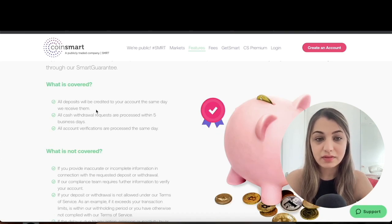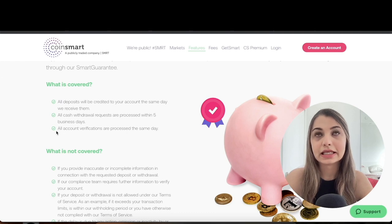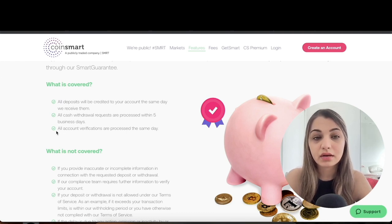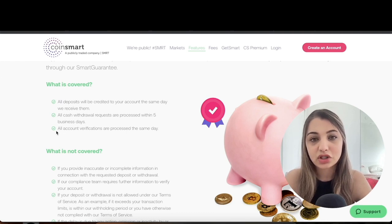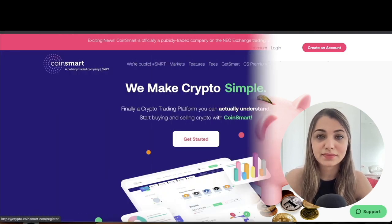CoinSmart is the only exchange that offers a Smart Guarantee, where all deposits are credited to your account the same day they're received, all cash withdrawal requests are processed within five business days, and all account verifications are processed the same day. I created an account about a month ago and my account was verified in literally 30 minutes, which is great — especially for newcomers entering the market.